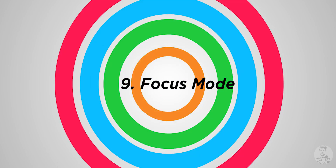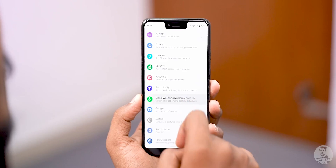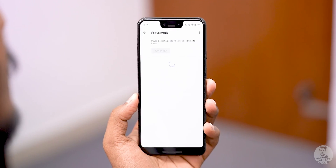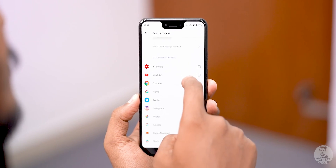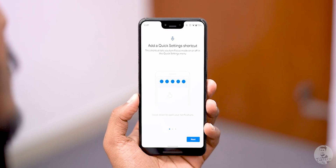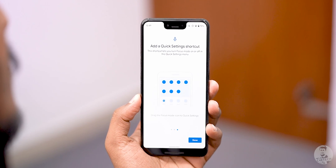Number 9: Focus mode. Focus mode is also part of digital well-being and kind of reminds me of OnePlus's Zen mode, except it's not so extreme. Basically, it lets you choose and block out certain apps — those app icons appear grayed out, and you won't receive notifications from them while in focus mode. You can toggle focus mode on and off easily from the quick settings.